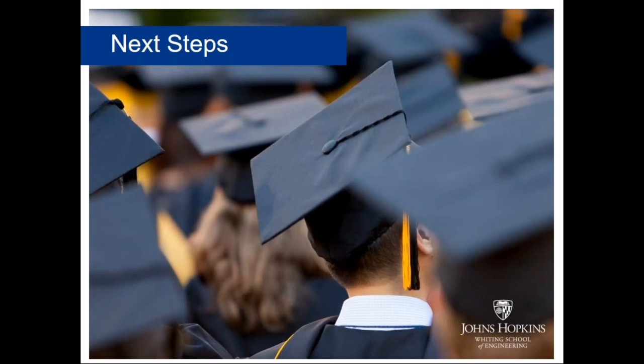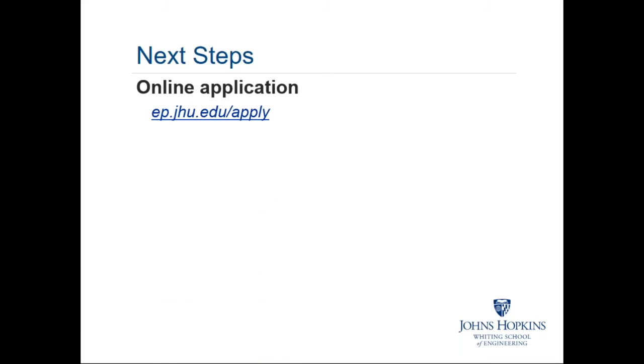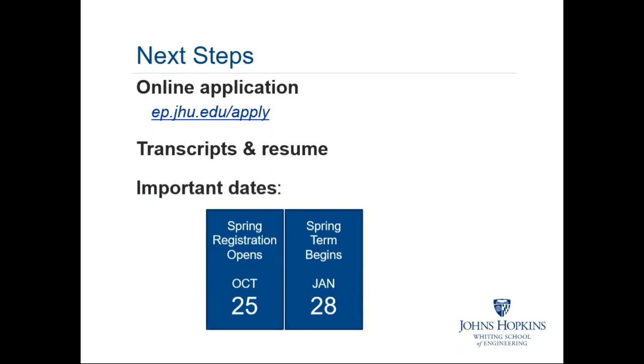As a quick review of next steps: if you're interested in the program, submit your online application at ep.jhu.edu/apply and also submit your academic transcripts and professional resume. Spring registration is already open and the spring term begins on January 28th.